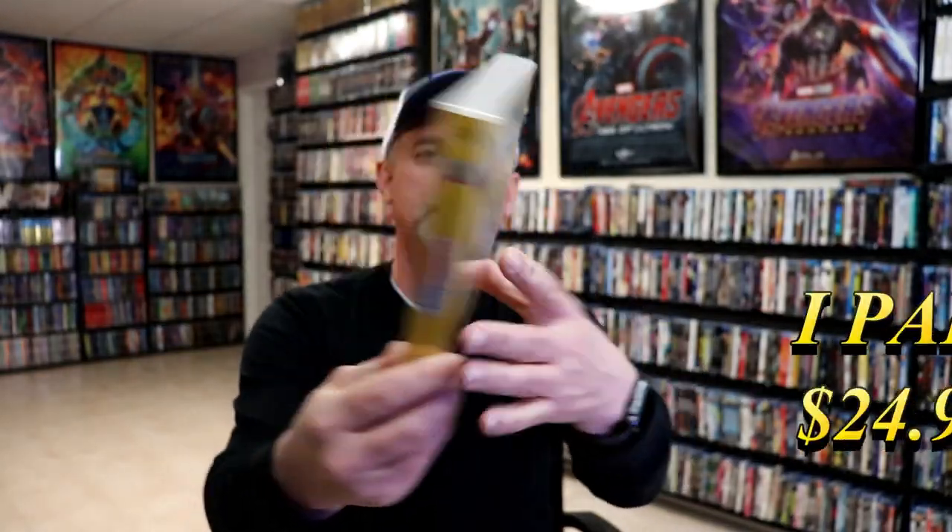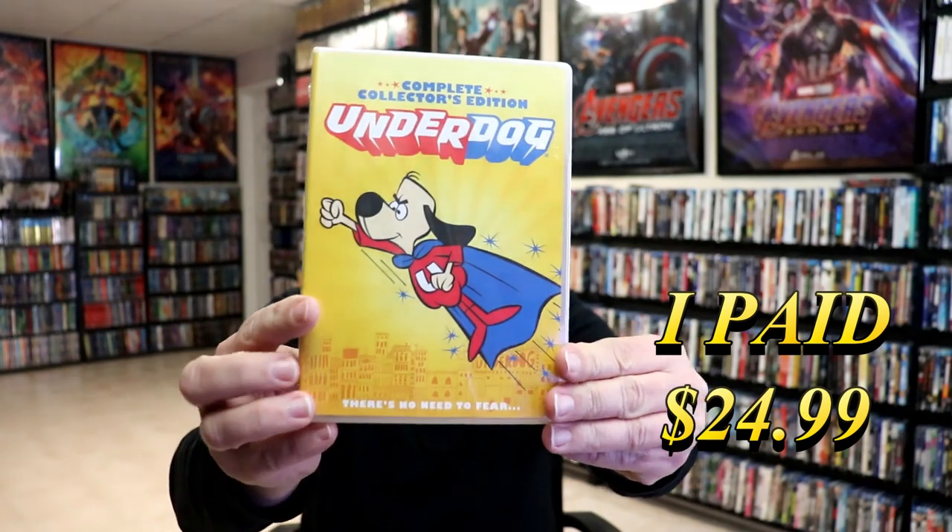Most of these are DVDs, or I guess half and half. I did get the complete collector's edition of Underdog, which is in this thick case — no slipcover or anything with it.